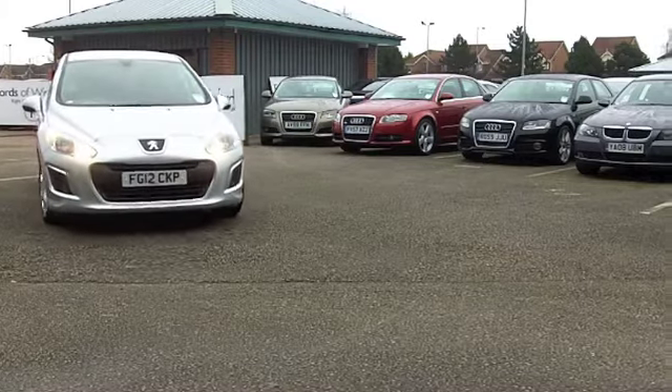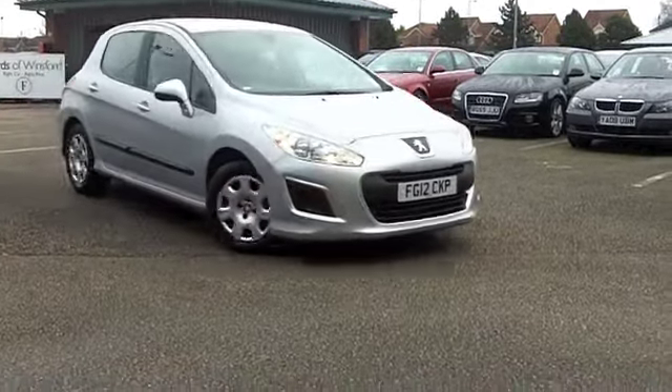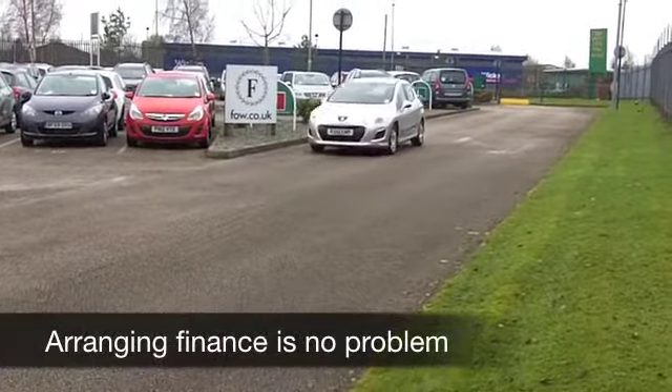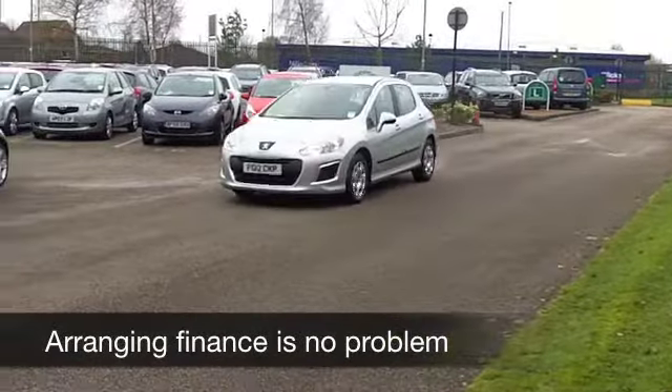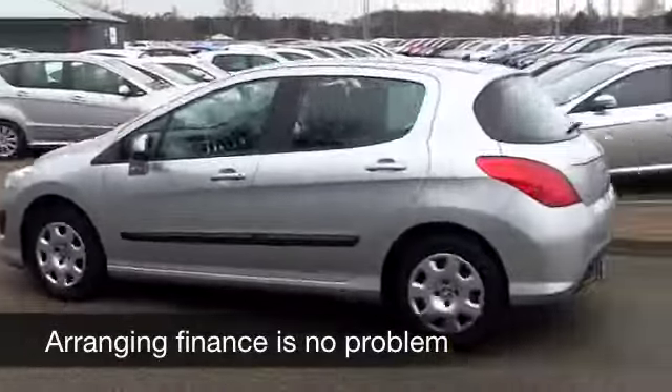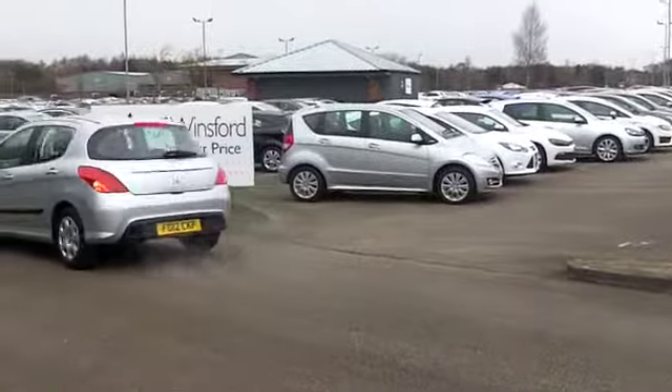So come to FOW and make a big saving, because although this car isn't strictly brand new, it is from 2012 and it only has about 4,000 miles on the clock, so you're not going to go wrong. Come and see it for yourself.